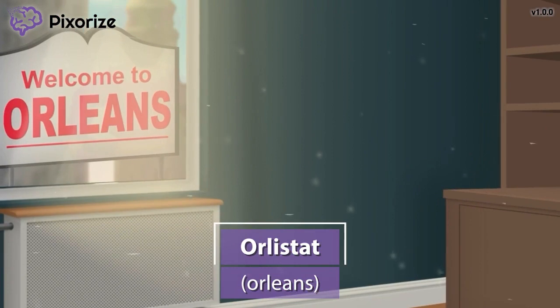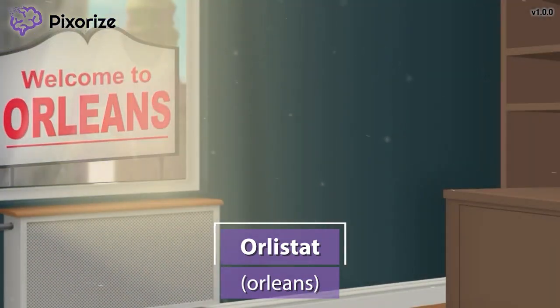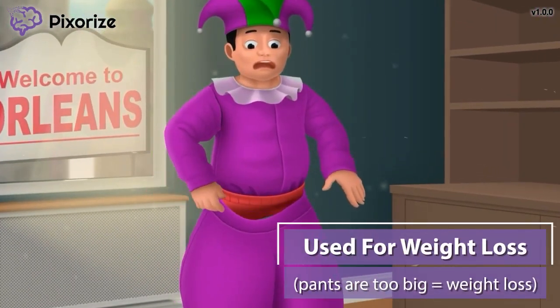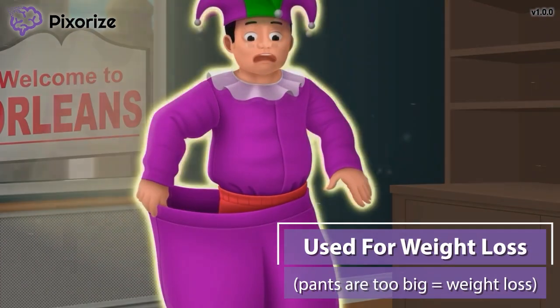It's Mardi Gras week here in New Orleans. Let's use the word Orleans to symbolize the drug Orlistat — Orleans for Orlistat. I'm getting dressed for the Mardi Gras festival, but my costume pants are way too big. I guess I've lost a lot of weight since last year, which reminds us that Orlistat is used for weight loss.